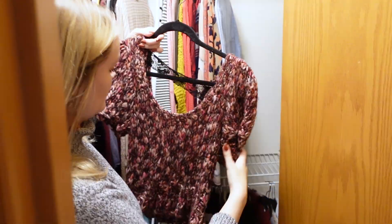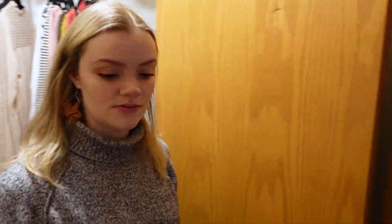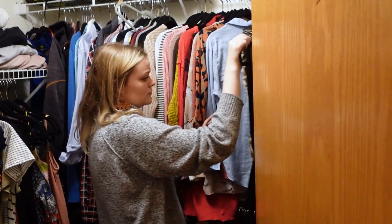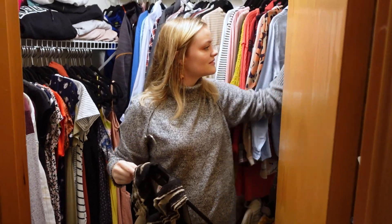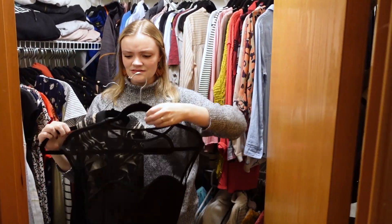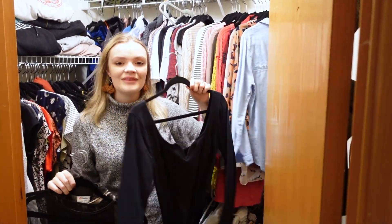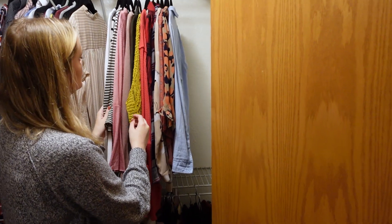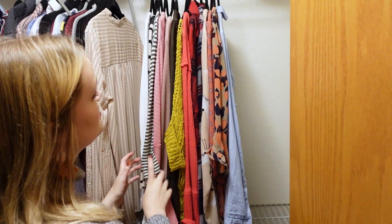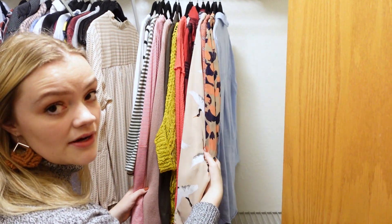These are like fancier tops that I don't wear as often. I'm going to keep that one, or that, or that, or that. So this is what we have for long sleeves, button-ups, and pullovers so far.